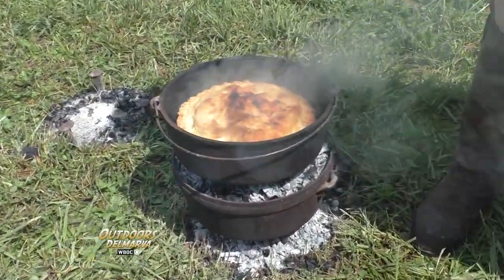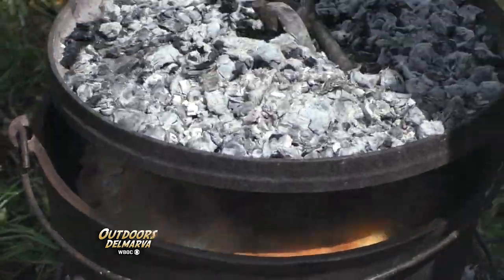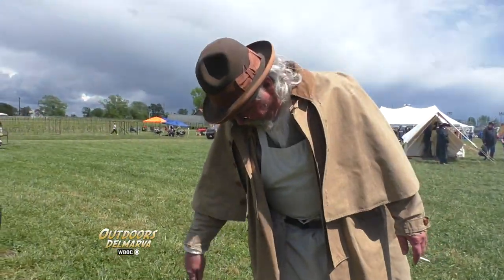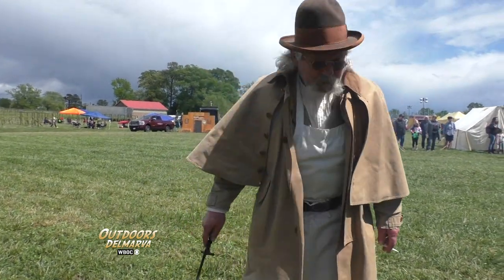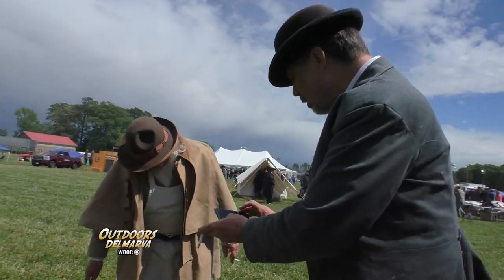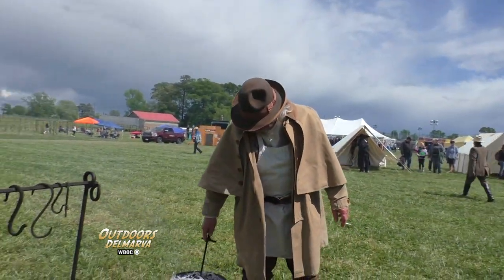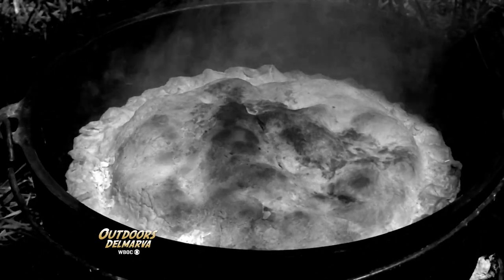Oh boy, that's beautiful — look at that. That's got another 15 minutes. Let me get a picture of that real quick if it's not too much trouble. And thank heavens they had cell phones back in the Old West so we could get a shot of this picture-perfect apple pie.